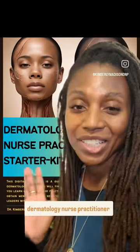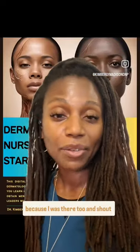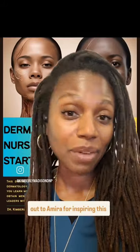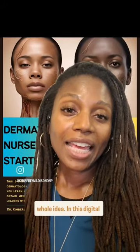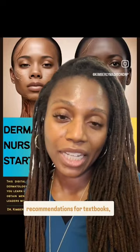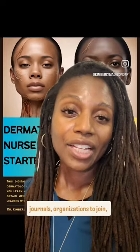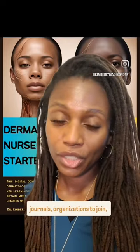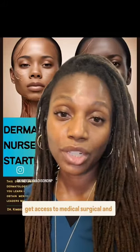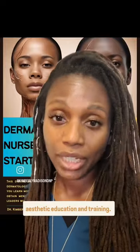I created the Dermatology Nurse Practitioner Starter Kit with you in mind, because I was there too. Shout out to Omaira for inspiring this whole idea. In this digital download, you're going to find recommendations for textbooks, journals, organizations to join, conferences to attend, and ways to get access to medical, surgical, and aesthetic education and training.